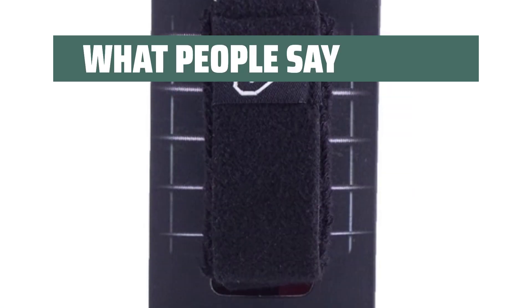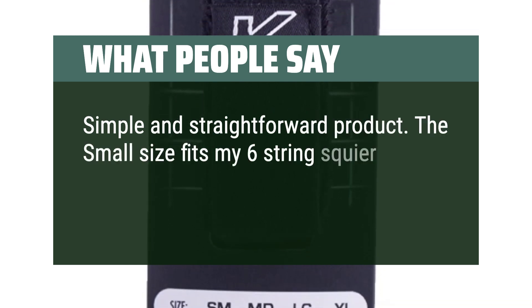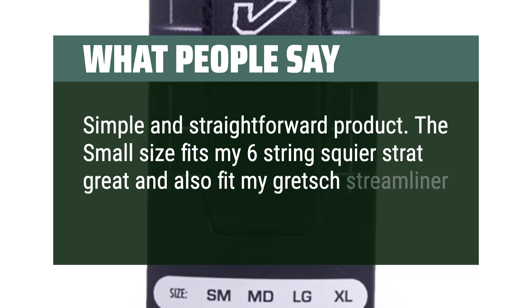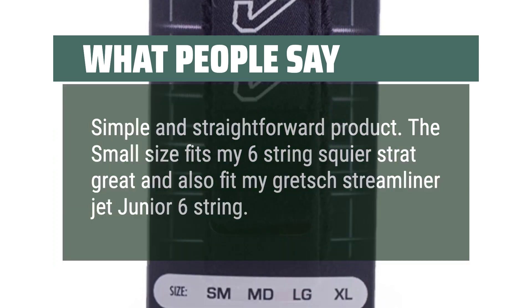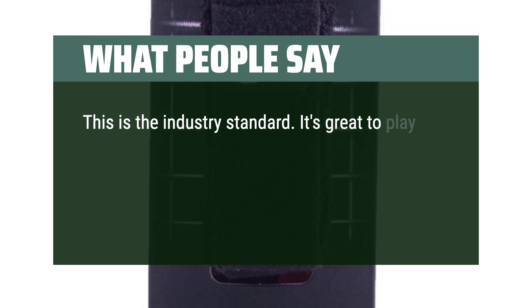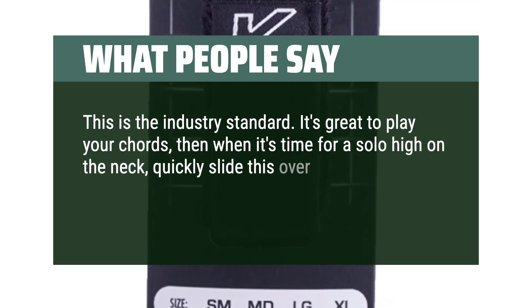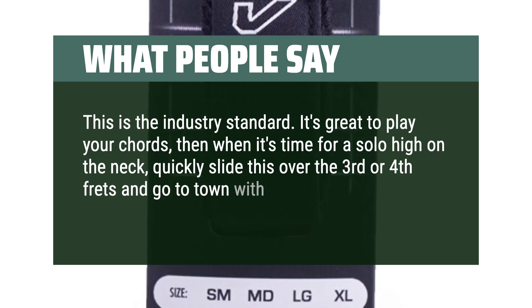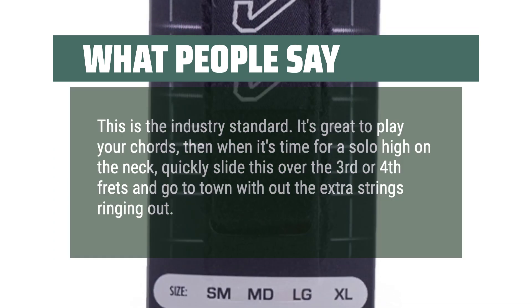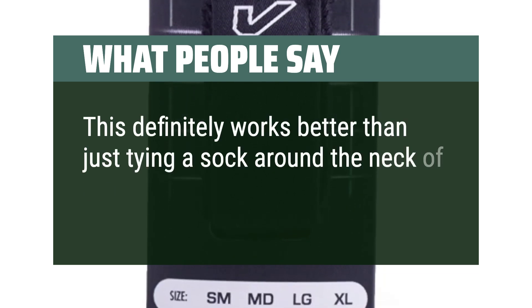What people say: Simple and straightforward product. The small size fits my 6-string Squier Strat great and also fit my Gretsch Streamliner Jet Junior 6-string. This is the industry standard — it's great to play your chords, then when it's time for a solo high on the neck, quickly slide this over the 3rd or 4th frets and go to town without the extra strings ringing out. This definitely works better than just tying a sock around the neck of the guitar.